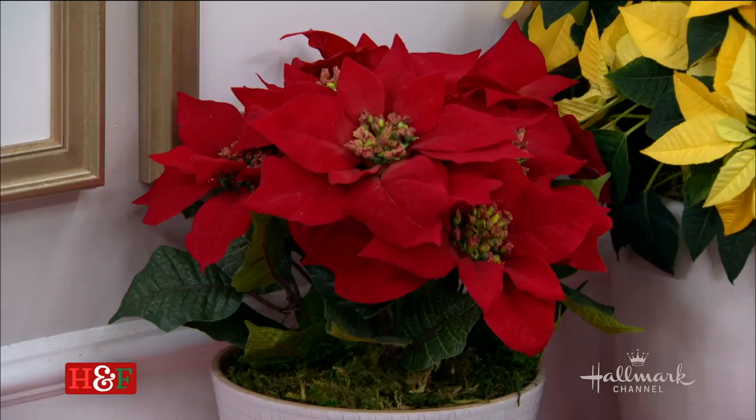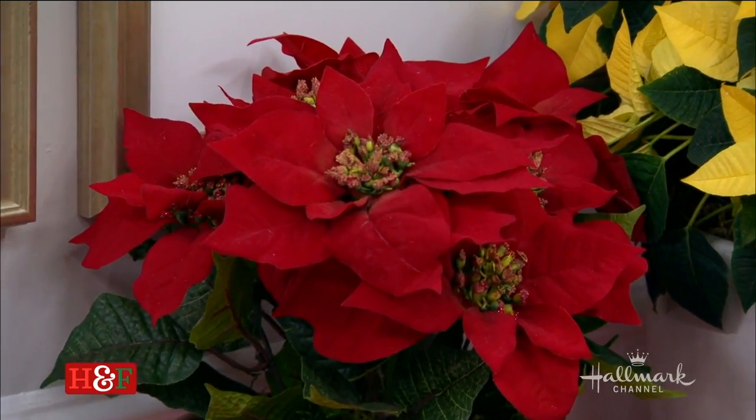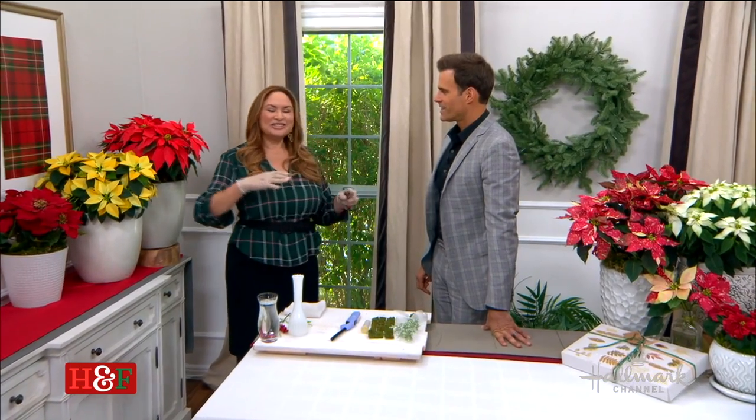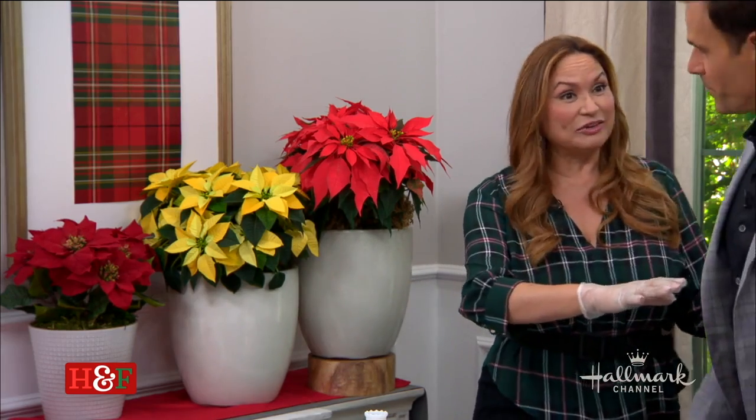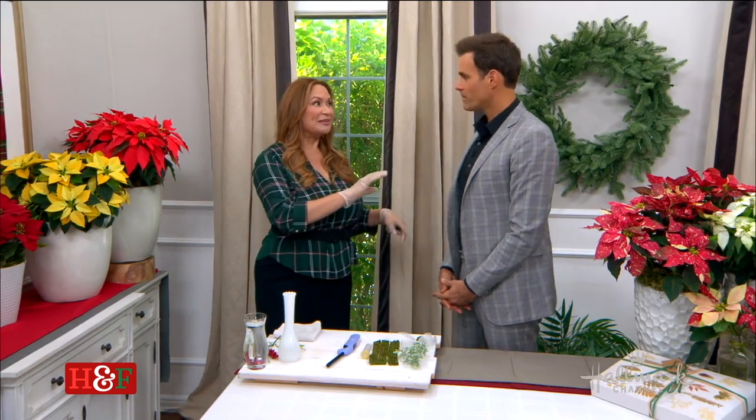Right now, as you can see, there's the iconic red — that's never going to go out of style. But there are so many different colors being developed. And actually, there's even a whole line of Thanksgiving poinsettias, believe it or not. I'm also going to show you a spring poinsettia — beautiful pink poinsettias coming for Easter.